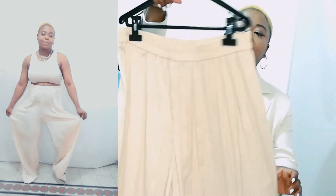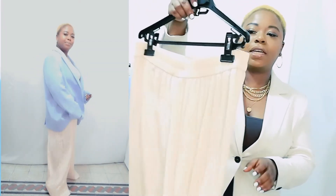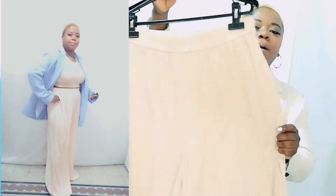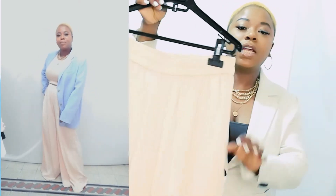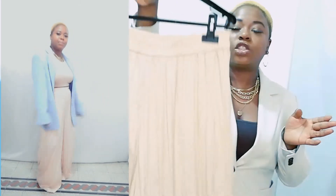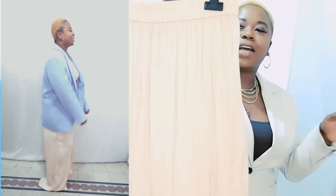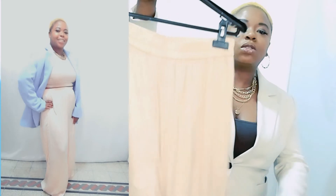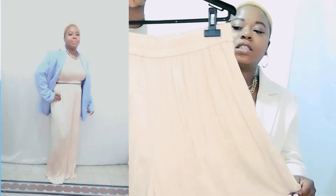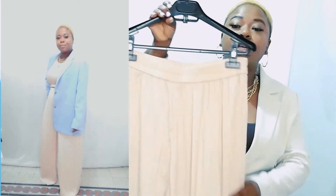Very summer-appropriate and gorgeous. This will look amazing with a crop top and blazer — I am ready to go to any destination. It's a bit long on me but it's very, very chic. I love the flowiness, the wide leg — it's so classy, so feminine, so elegant. This is something you need to take along on vacation this summertime.